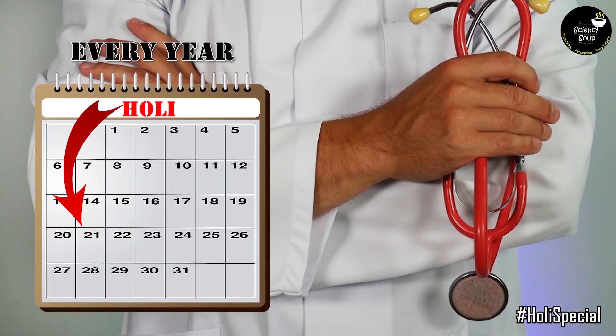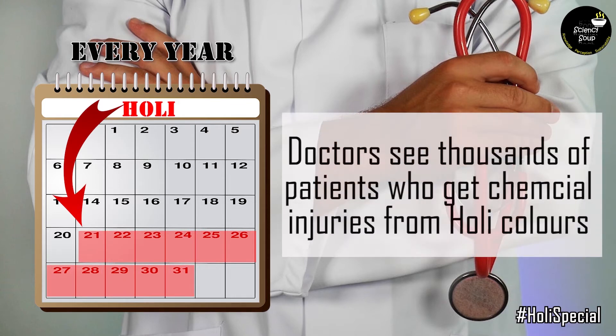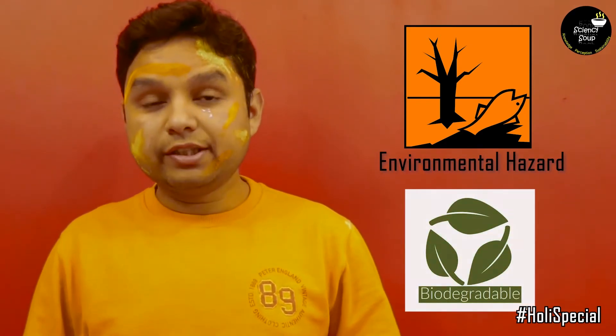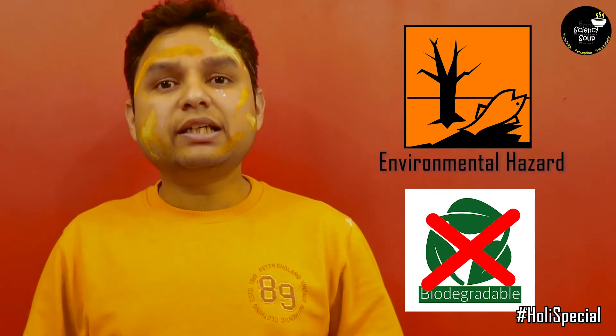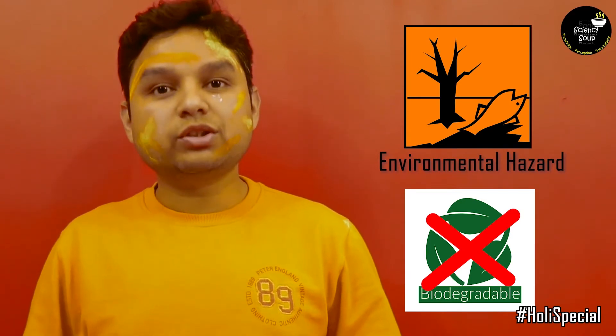Every year, from the day of Holi until the next few days, doctors see thousands of patients who get chemical injuries from Holi colors. Needless to say, these chemicals are not good for our environment either. These chemicals are not biodegradable and are very difficult to remove from our water treatment systems. Eventually, they contaminate our natural water reservoirs and affect our aquatic ecosystems.